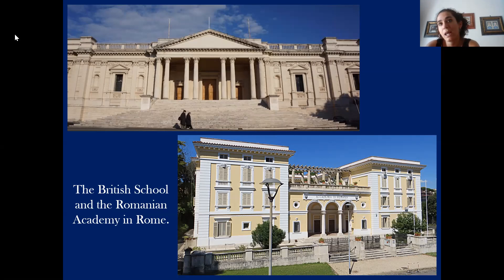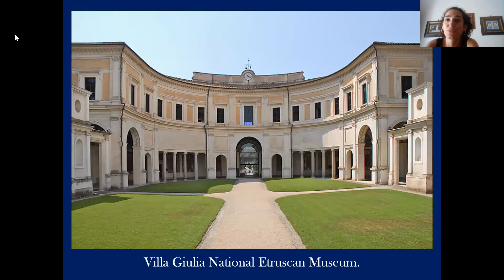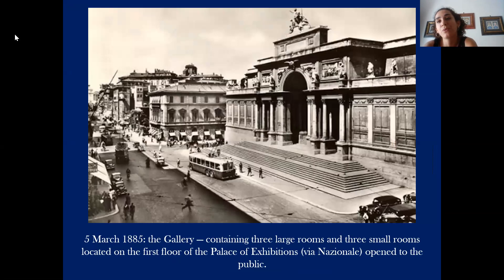The area also hosts embassies and other museums — not only the National Gallery of Modern Art, but also the wonderful Villa Giulia National Etruscan Museum, which has a very rich collection of Etruscan objects. The National Gallery of Modern Art is supported through special autonomy granted by the Italian Ministry of Cultural Heritage and Activities.